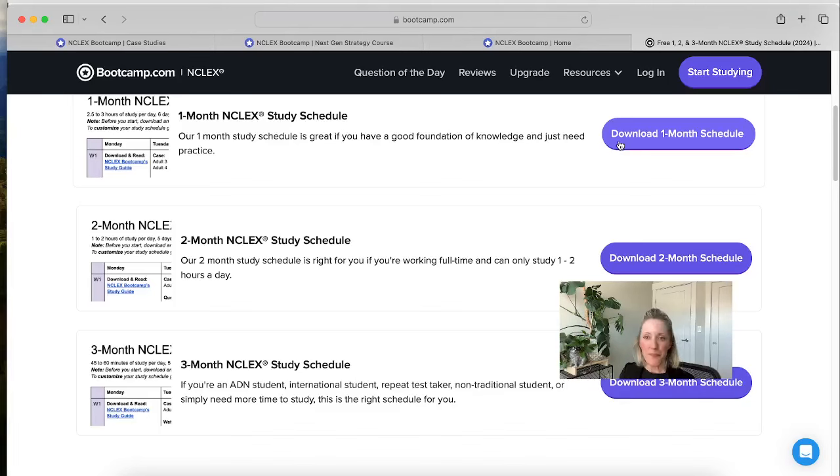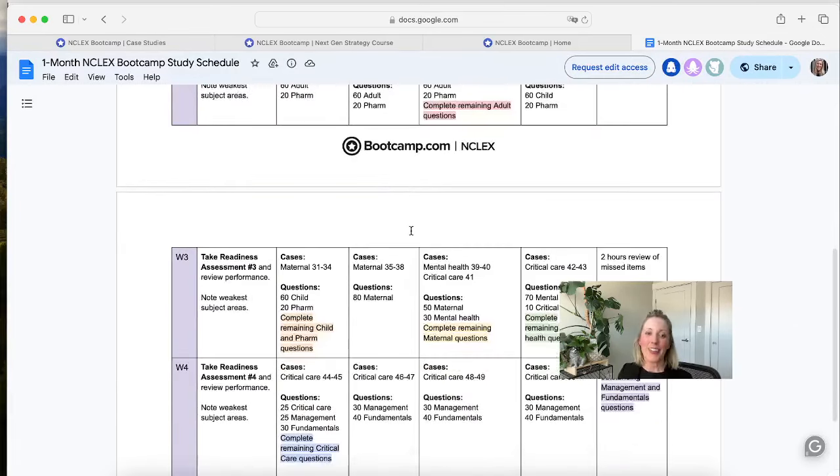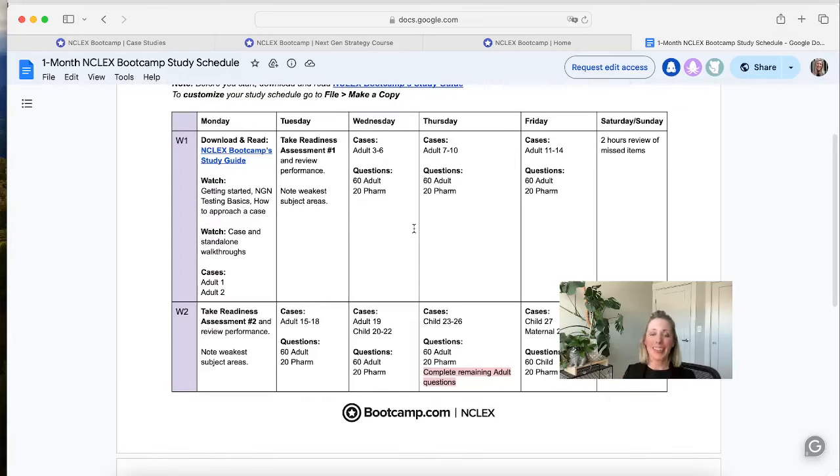If we open this up, we can see what it looks like. We have it broken down week by week, day by day, so that you can make sure you cover everything you need to by the time you go to take the NCLEX. It breaks it down into nice, manageable chunks so you don't feel incredibly overwhelmed. We first recommend you start with our Next Generation class, which Dr. Emily leads. It tells you which case studies to do, when to take the readiness exams, and what questions to answer.